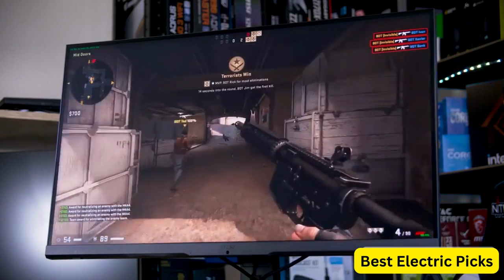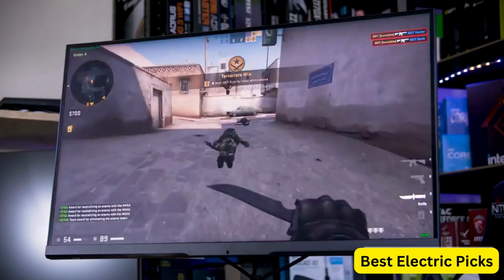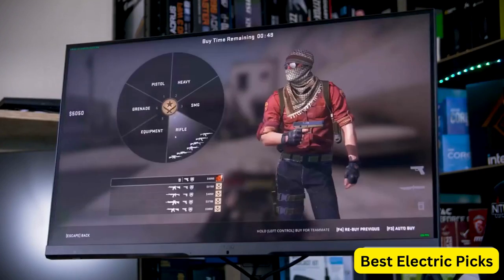Overall, the MSI Optics MAG274QRFQD is a great choice for gamers who want a high-performance monitor with accurate colors, fast refresh rates, and G-Sync compatibility.